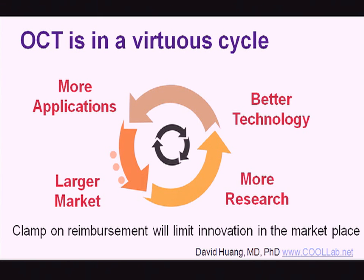OCT is in a virtuous cycle of growth with new technology and new applications. However, the clamp-down on reimbursement may limit innovation in the marketplace, so there will likely be a larger gap between the laboratory and the marketplace.